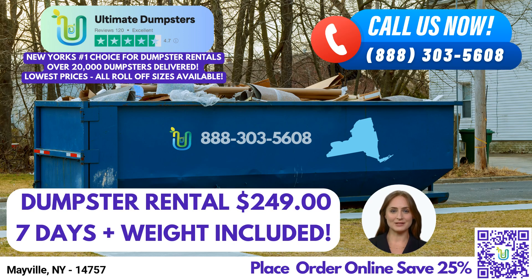Welcome to Ultimate Dumpsters, your reliable partner for same-day roll-off dumpster rental service in Mayville, New York. With our extensive coverage nationwide, delivering to over 50,000 cities across 50 states and three countries, we source dumpsters using the best and cheapest local providers. Our 4.5-star rated reputation speaks for itself, showcasing our commitment to exceptional service.